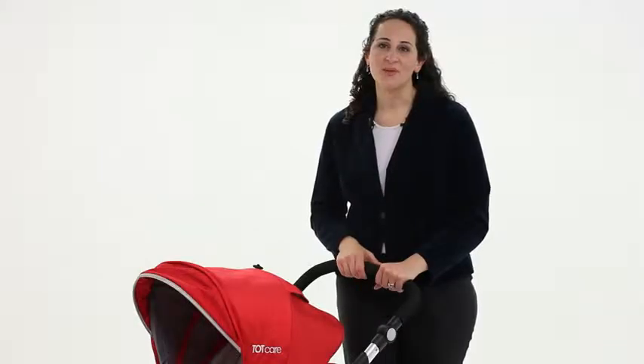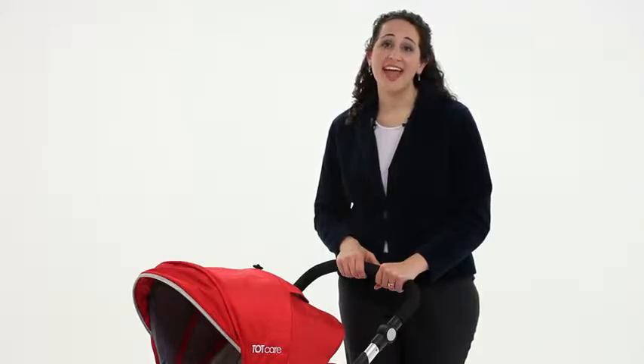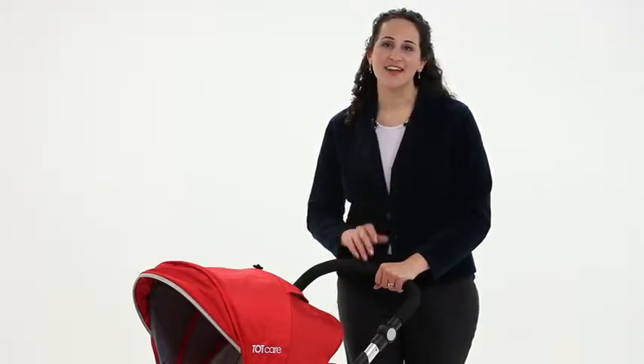The Extreme Elegance has it all. It's the ultimate twin stroller for you and both of your babies, and you can only get it from Totcare.